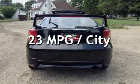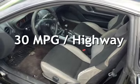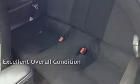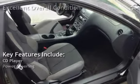Estimated fuel economy for this vehicle is 23 miles per gallon in the city and 30 miles per gallon on the highway. This vehicle is in excellent overall condition. Key features include a CD player and power steering.